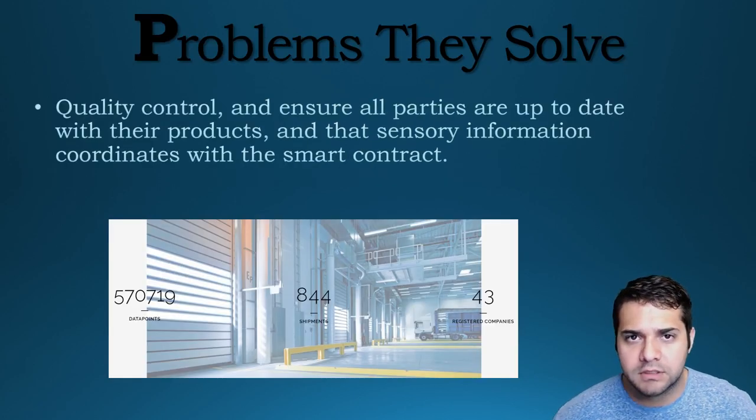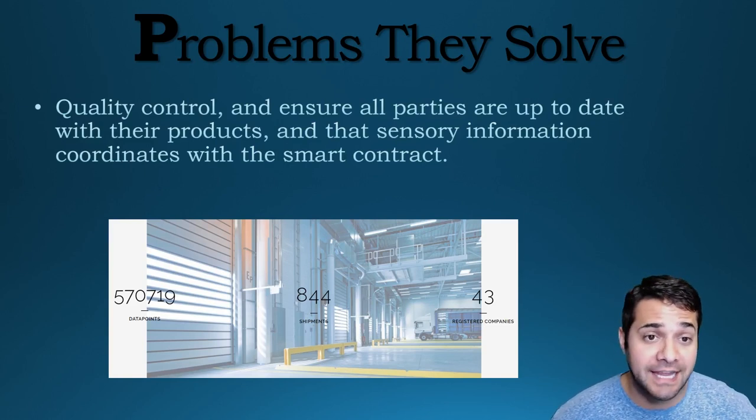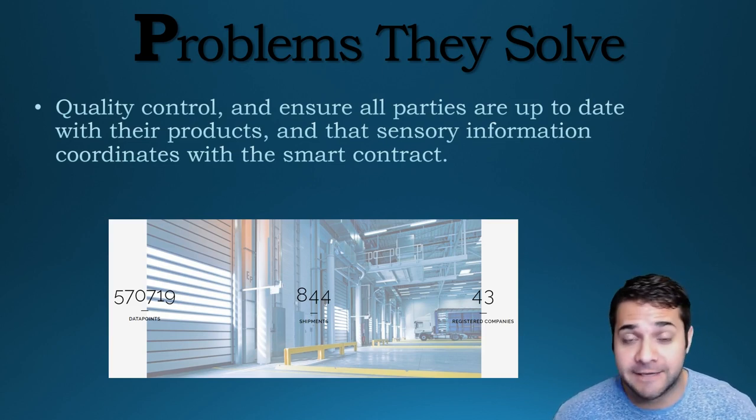So what problems is Modem trying to solve? They want to make sure at a very advanced and technical level that everything is sent and received at specific standards set by the sender, their client, or the regulator, and they send notifications whenever this event occurs.